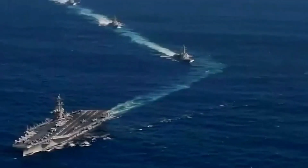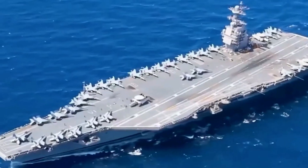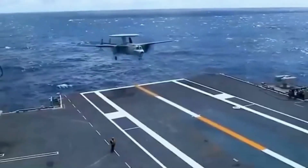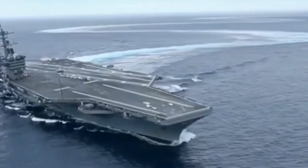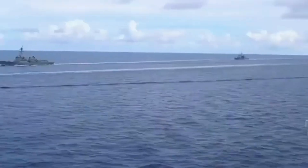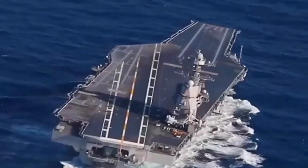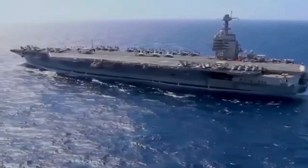Are you ready to dive into the world of naval power? Today we're exploring the magnificent Nimitz-class aircraft carriers, a true testament to American military strength and technology. In today's video we'll uncover the secrets behind the US Navy's incredible $8.5 billion Nimitz-class aircraft carriers. These floating fortresses not only symbolize American might, but also serve as crucial assets for power projection across the globe.